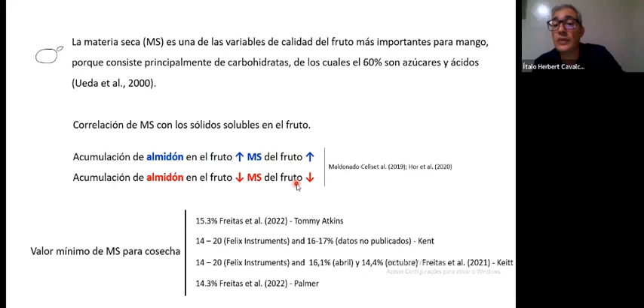Fruit that leaves Brazil with a high level of starch, and therefore a high level of dry matter, is fruit that will be able to maintain quality through transportation and storage on the shelf. So it's important to implement practices in the field to maintain and improve dry matter so that the fruit arrives at the consumer with better quality — in this case, in the U.S.